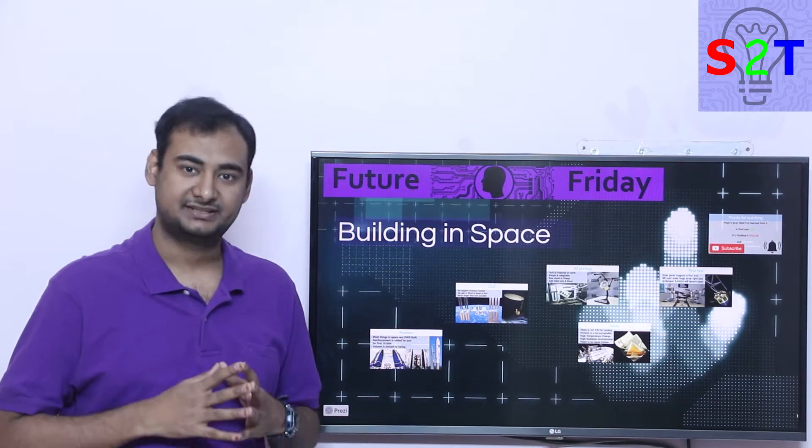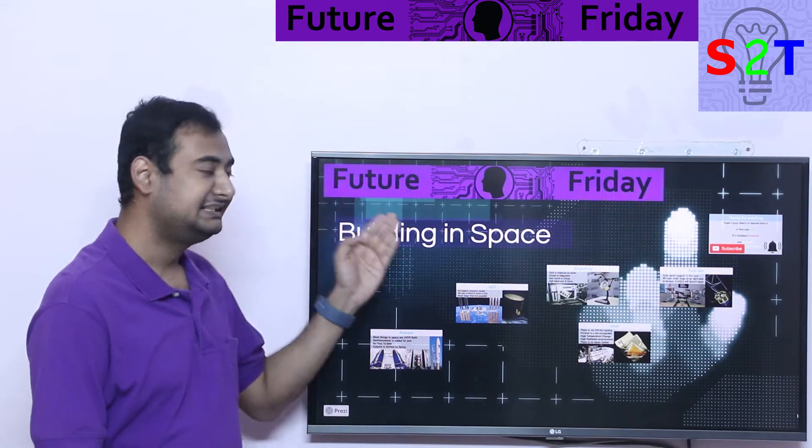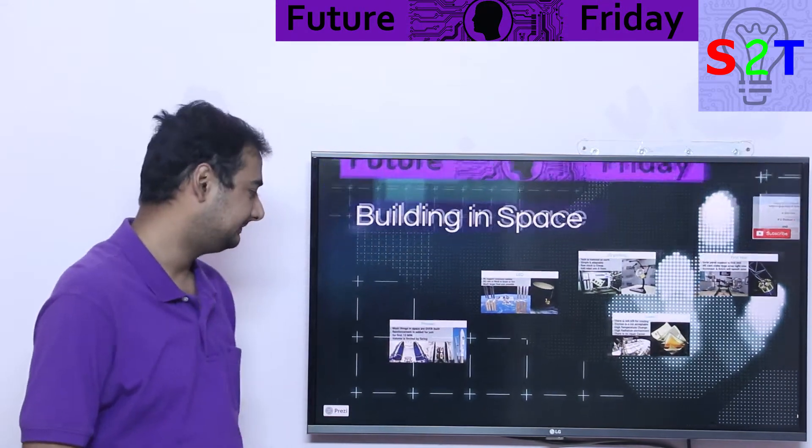Hello everybody, welcome to my channel Science2Technology. In today's show, Future Friday, we're going to talk about building in space. So let's dive right into it.